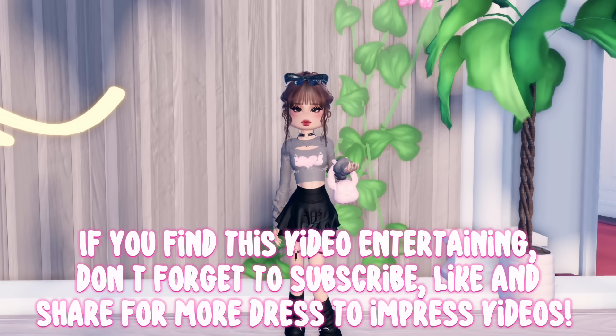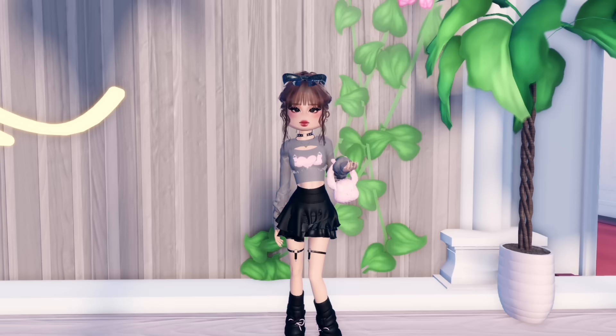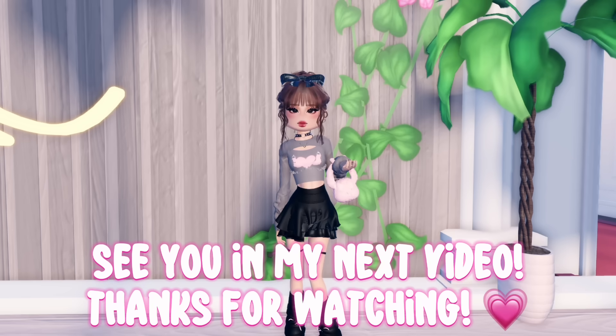If you found this video entertaining, don't forget to subscribe, like, and share for more Dress to Impress videos. See you in my next video — thanks for watching!